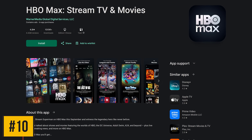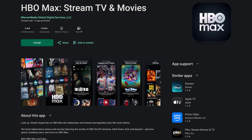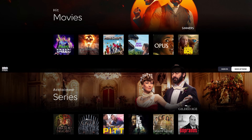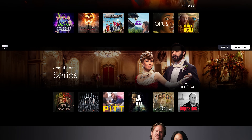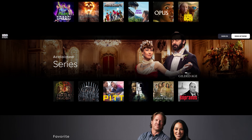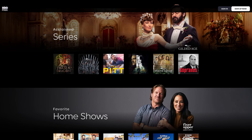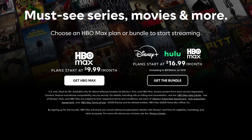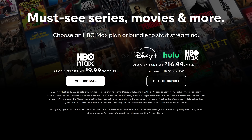Now for our top 10, and coming in at number 10 is HBO Max, which has tons of content, both new and old, from various networks. On here you'll find films and shows from HBO, Discovery Channel, Food Network, HGTV, and they have their own original content. Some of the more popular shows on here include The Pit, House of the Dragon, The White Lotus, and The Last of Us. HBO Max has reduced their standalone price, with plans that start at $9.99 per month.